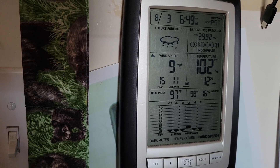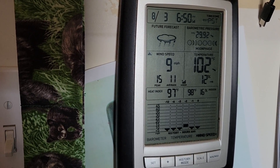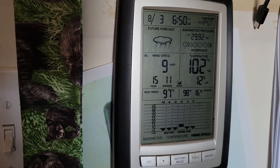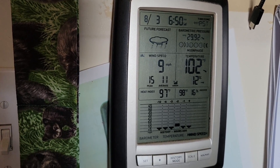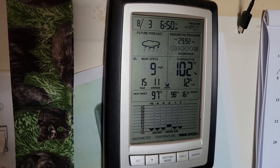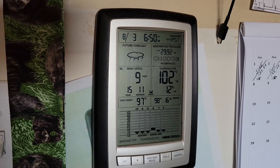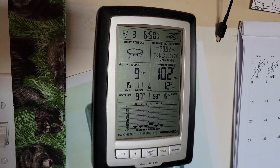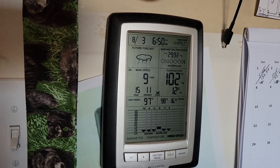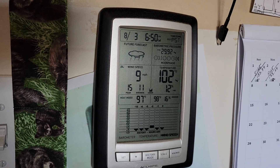Well, hello everybody and welcome back to G-Bears Off-Grid Homestead of the Desert. I'm going to do a short today, here on August 3rd, 2021, because it's hot. It's down 9 degrees now from what it was. It was 111 was the high I saw today. But 12% humidity is starting to climb right now. It's been anywhere from 8 to 10 all day long.